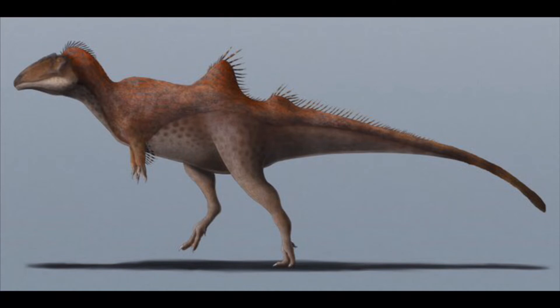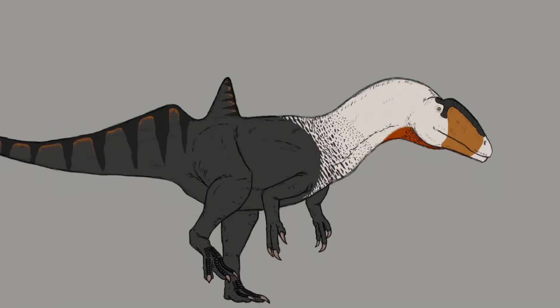However, if ornithischian quills are not related to feathers, the presence of these structures in Concavenator would show that feathers had begun to appear in earlier, more primitive forms of Carcharodontosauria.